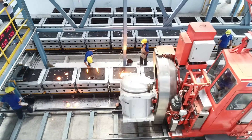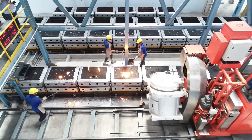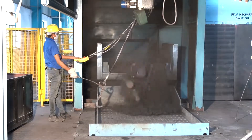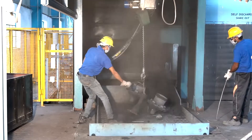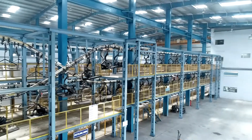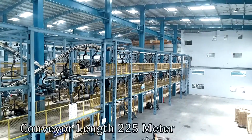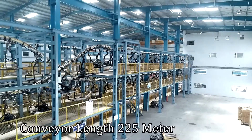3 hours of cooling time in the mould box is ensured with programmed cooling line. After cooling, the castings are sent for auto knockout and shakeout. The overhead casting cooling conveyor facility provides additional 2 to 4 hours of cooling time before castings reach the fettling shore.